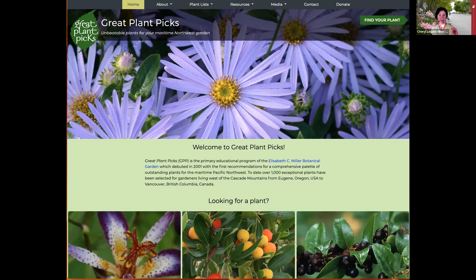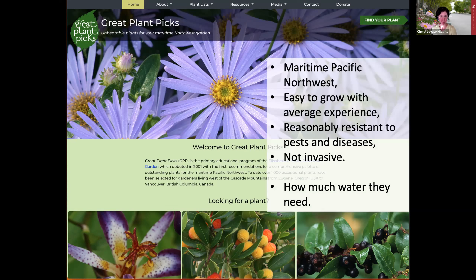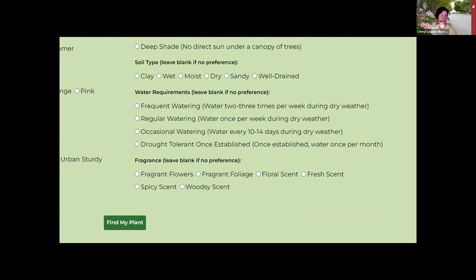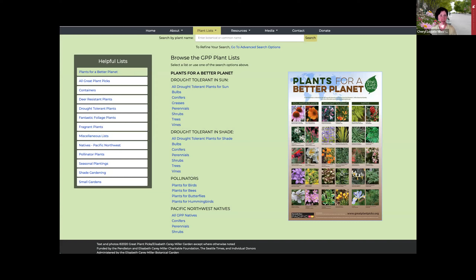I can send links to these online resources via email after the presentation, so you don't need to scramble to write things down. The search function shows you all the different parameters you can toggle. The water requirements search includes two key categories: occasional water—meaning every 10 to 14 days during dry weather—and drought tolerant once established, meaning water once per month. The website also has helpful lists of drought tolerant plants for sun and for shade, broken down by plant type: vines, perennials, shrubs, etc.